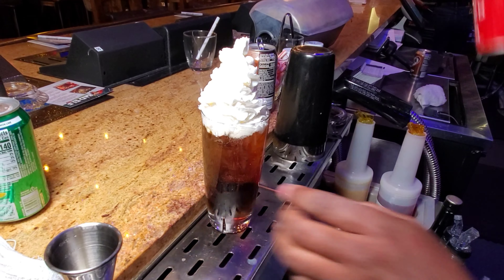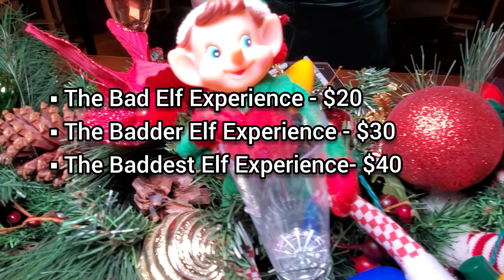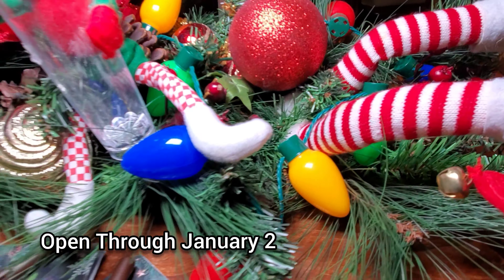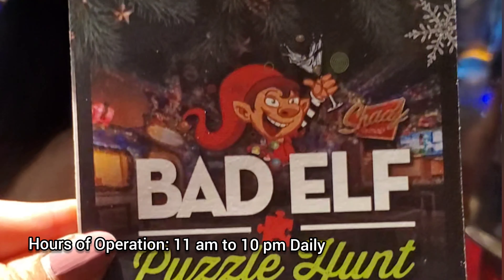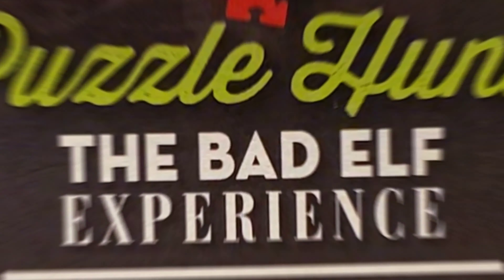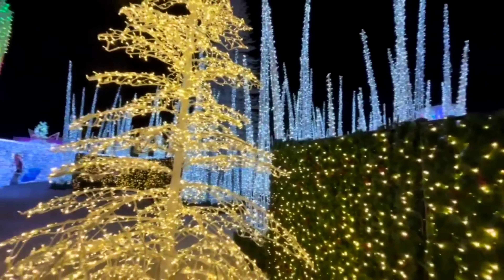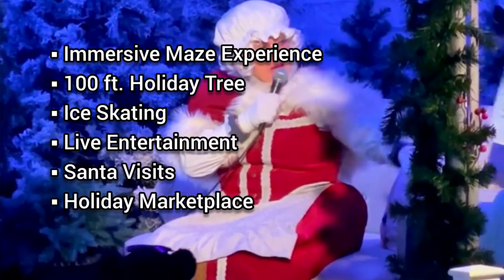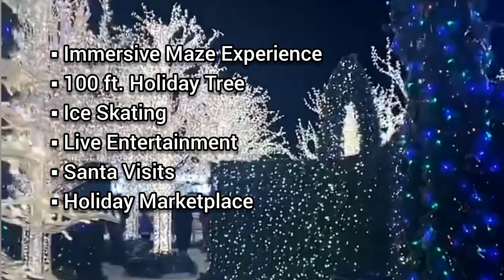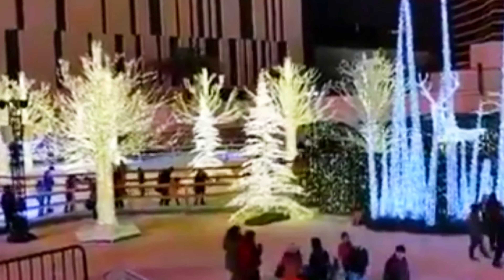Speaking of pop-up bars, the Shady Grove Lounge at Silverton Casino transforms once again to the Bad Elf pop-up bar for the season. I love this bar not only for the cute decor and cocktails, but because they have fun activities like a pool table, airstream bowling, and board games. If you're feeling lucky, they also have a bar with a few machines to test out your luck. Of course, they have some fun festive cocktails — here's what's on the Bad Elf cocktail menu.